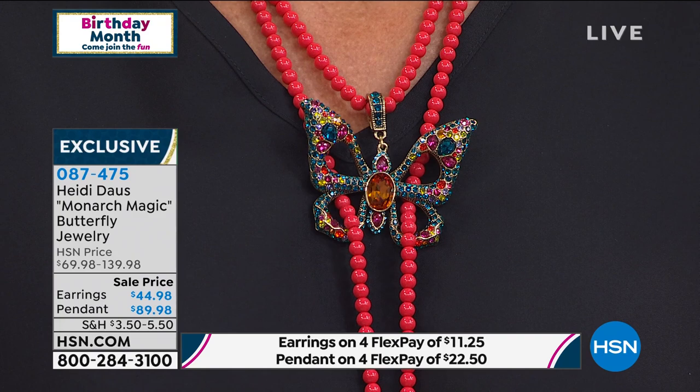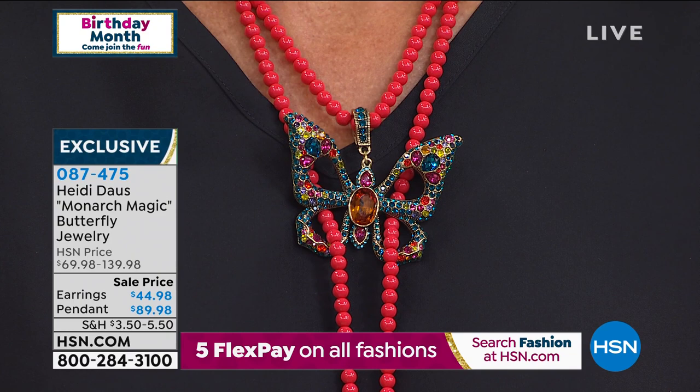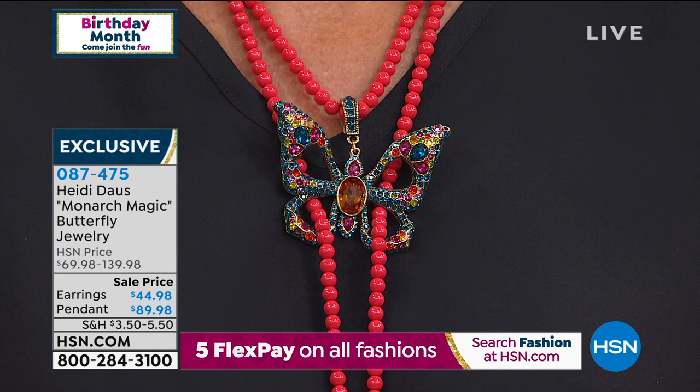So if you're ever stumped and said, 'I love the way Angie was wearing that with the beads going through the beautiful wings of the butterfly,' just take a peek there because that video will live on the website when you're looking at the Monarch Magic Necklace.